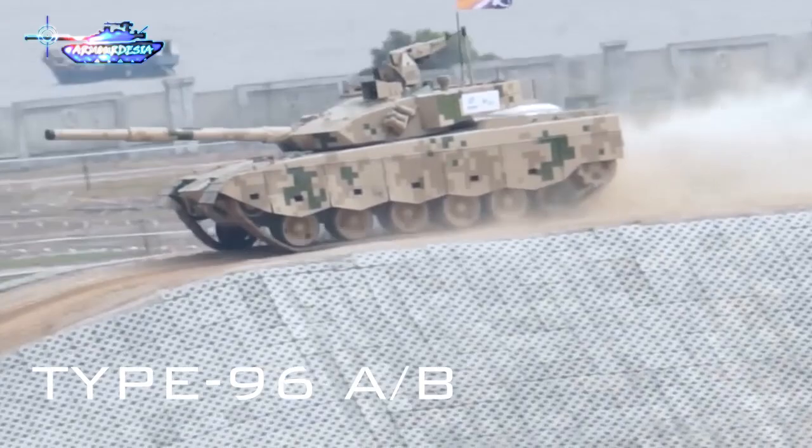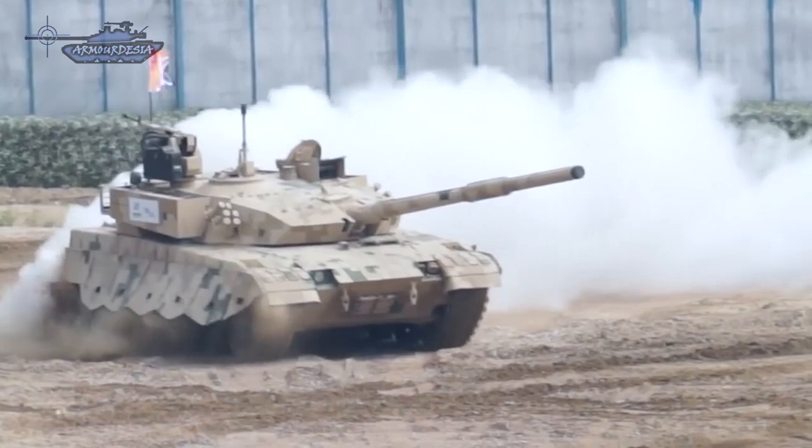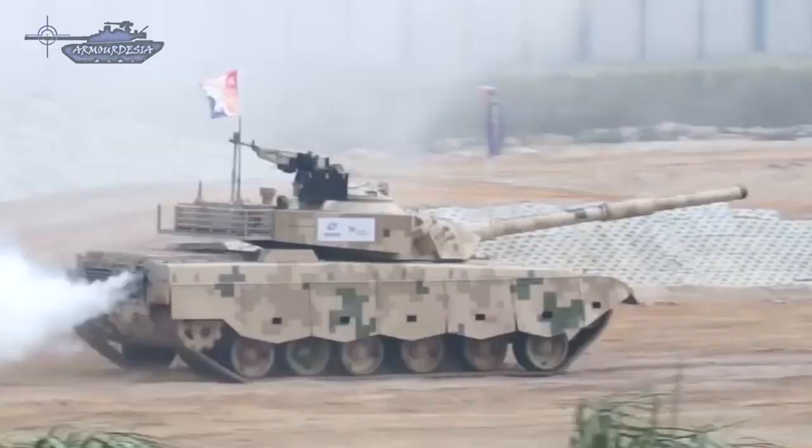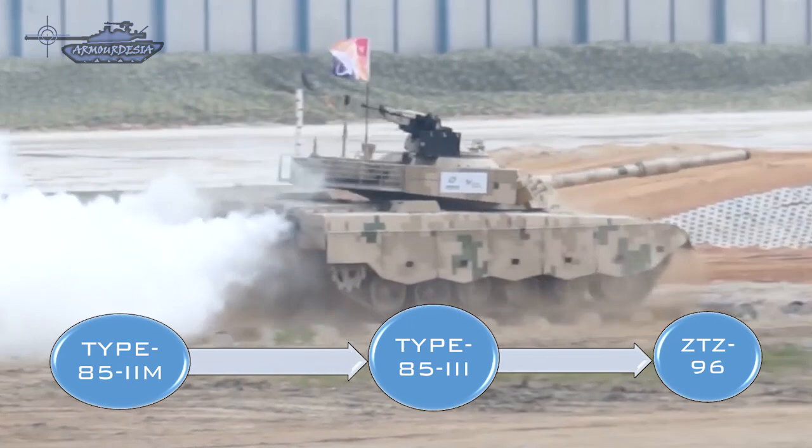No country today has as many tanks as China's armed forces. In 2016, Chinese state media revealed that more than 7,000 tanks were in active service, and less than half were considered up to date. These comprised 2,000 Type 96 and Type 96A tanks and 600 Type 99s.